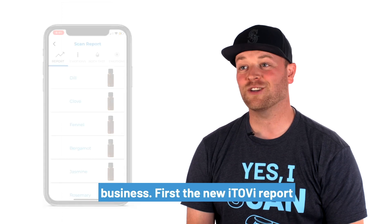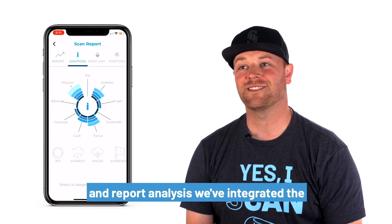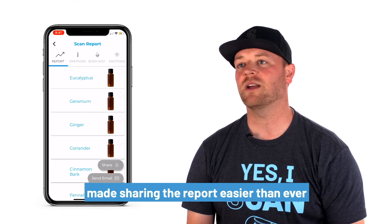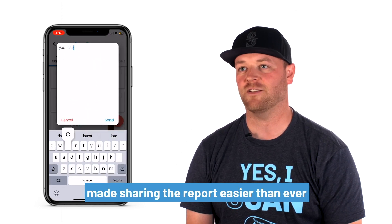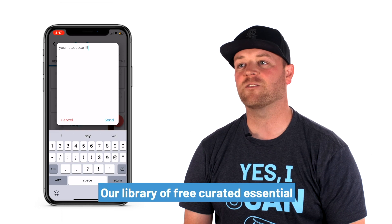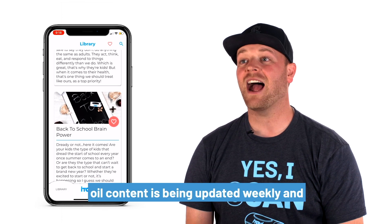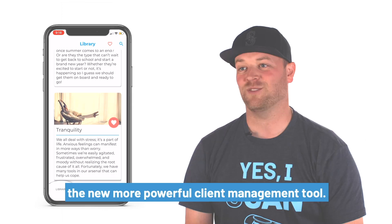First, the new iTOVI report and report analysis. We've integrated the most trusted reference books, and we've made sharing the report easier than ever. Our library of free curated essential oil content is being updated weekly, and the new, more powerful client management tool.